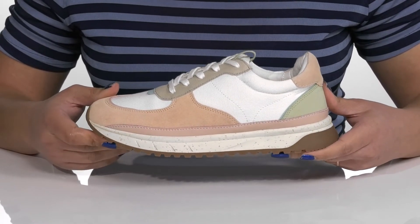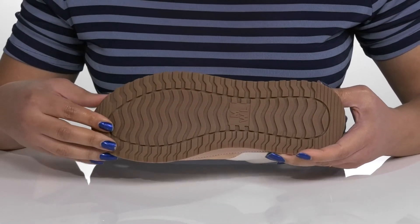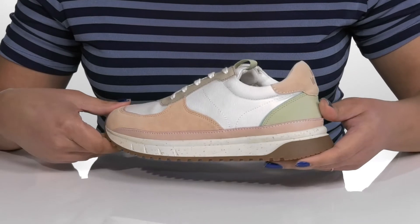It's all on top of a durable synthetic outsole that has a grippy wavy tread to keep you sure-footed with every step. I think these will look great with your favorite pair of denim.